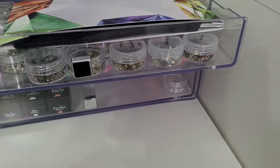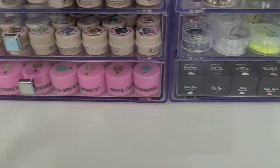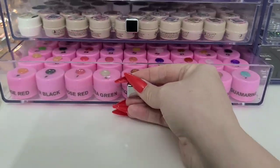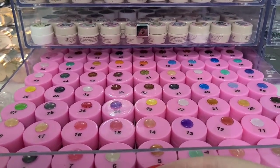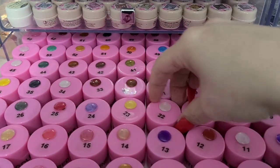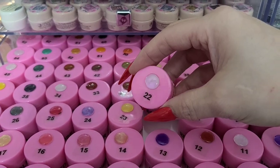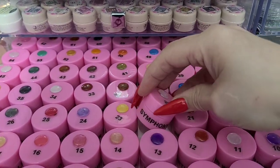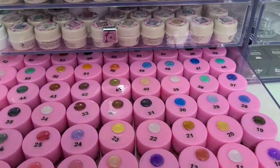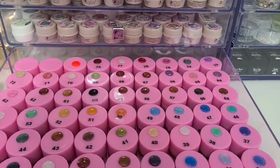Down below here, this is all my gels that I've made — they're all made with IBD so they're all hard gels, mixed with mica powder. They're all numbered and do have the name of whatever mica powder was used.